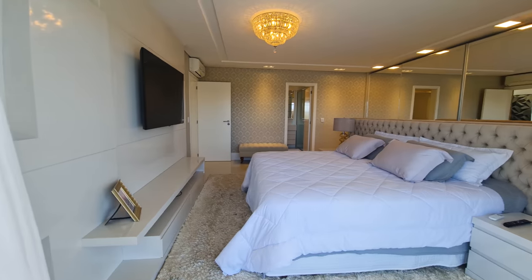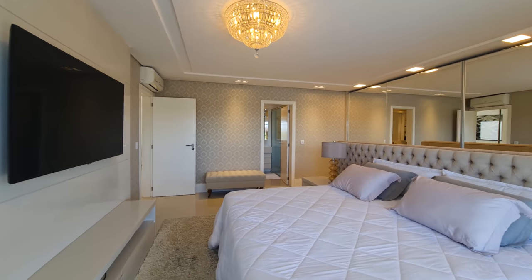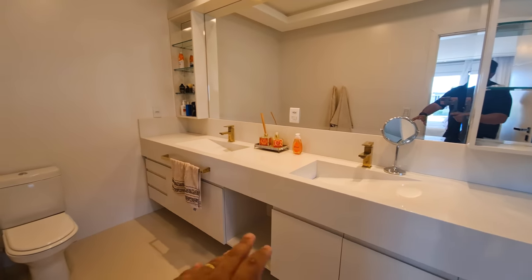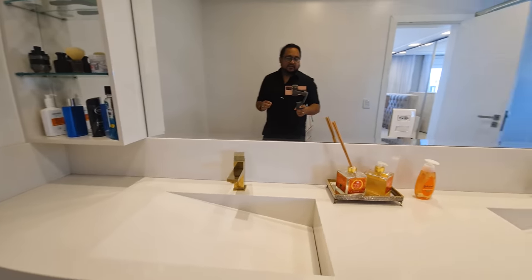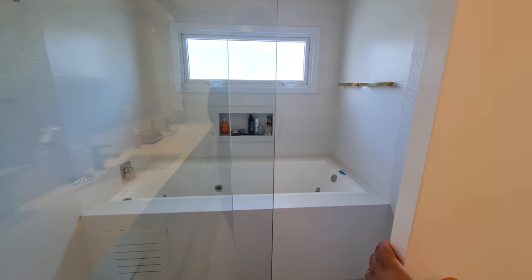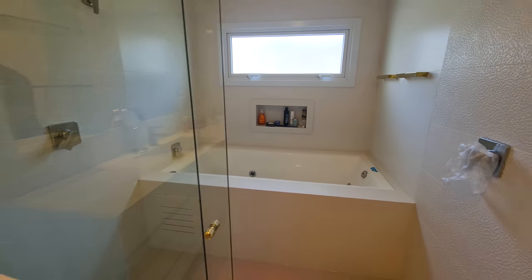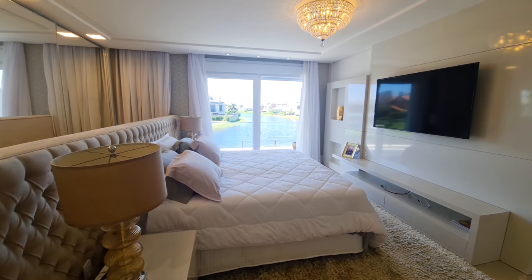I'll leave the contact information here for you to get in touch, and one of our agents will show you the house if you're interested. What a room — it must be around 70 square meters. The master bathroom has two sinks in white absolute marble with golden faucets and a bathtub. Nothing is missing here. All that's left is for you to click, get in touch, and come get the keys to your new house.